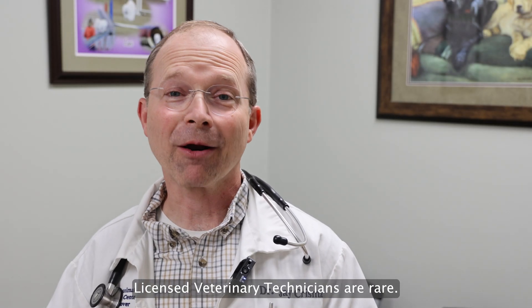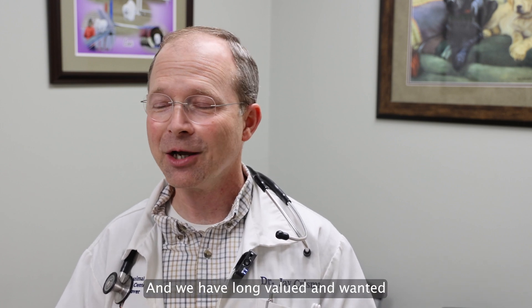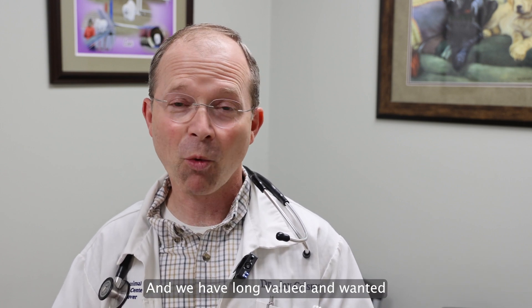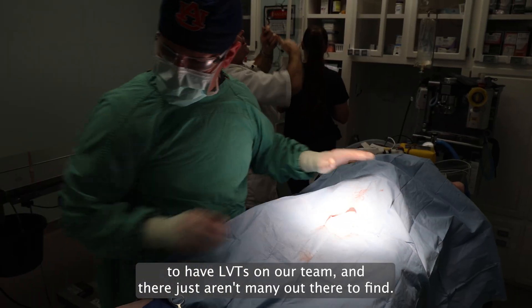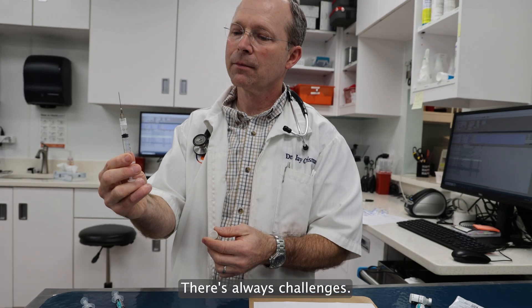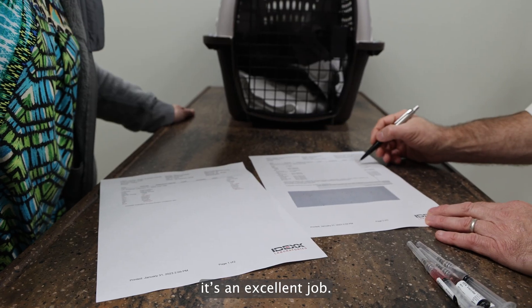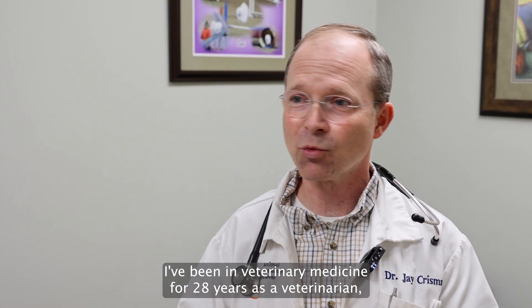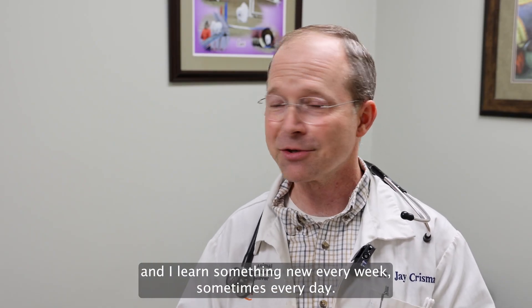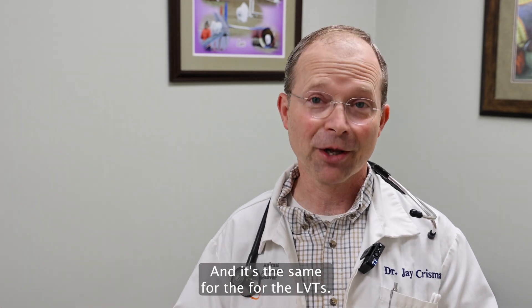Licensed veterinary technicians are rare — there are only about 400 in the entire state. There just aren't enough, and we have long valued and wanted to have LVTs on our team, but there just aren't many out there to find. It is never boring. There's always challenges — you never know it all. If you like to learn, it's also an excellent job. I've been in veterinary medicine for 28 years as a veterinarian and I learn something new every week, sometimes every day, and it's the same for the LVTs.